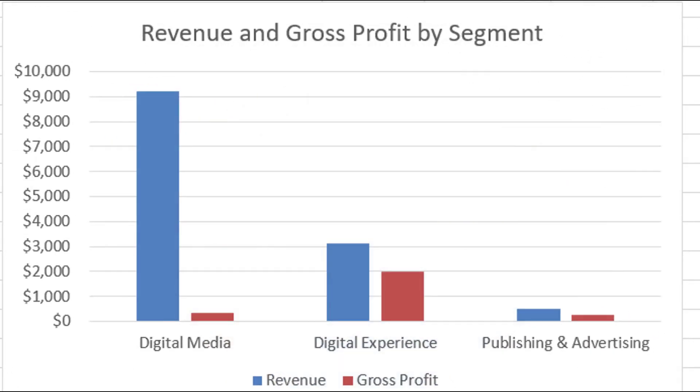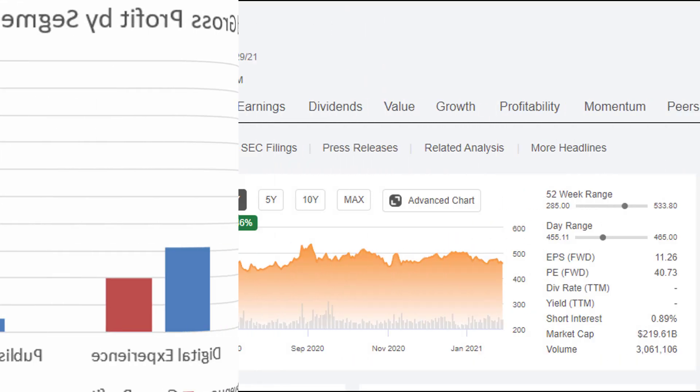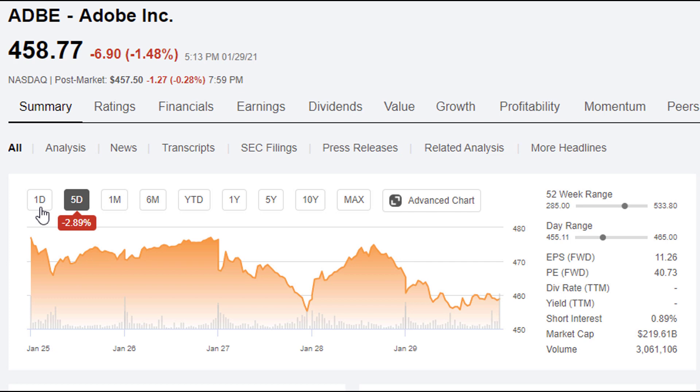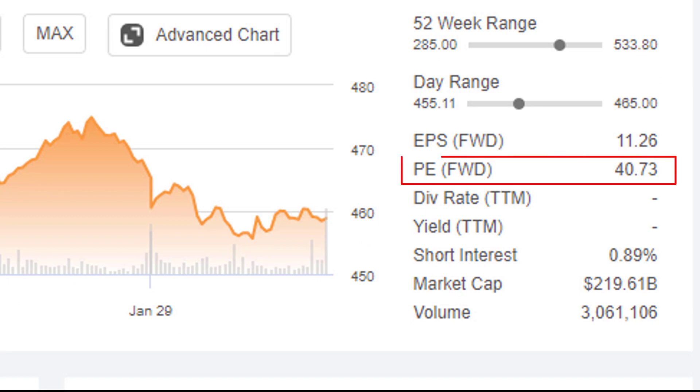The company doesn't have the most attractive margins across all segments. Digital media generates a ton of revenue but not a lot of profit, whereas the digital experience segment has a really fat profit margin — just look at revenue compared to gross profit and you can see they keep a good chunk. The company is pretty resilient from the pandemic, being one of those software companies. It's up about 30% over the past year, though last week it slid almost 3%. It's trading at about 40 times next period's earnings, a fairly rich valuation, but they are still growing — about a $220 billion company right now.